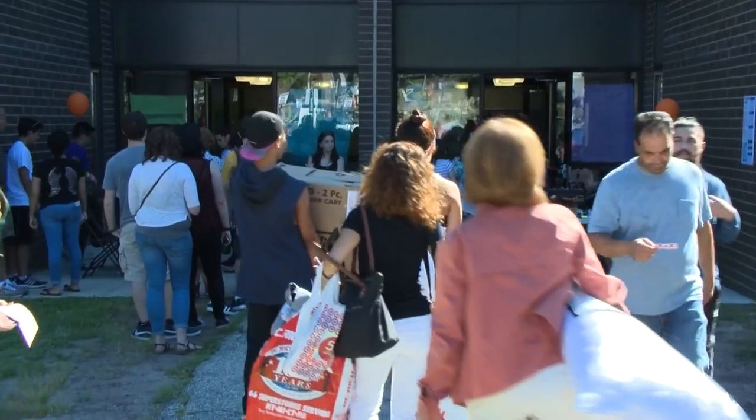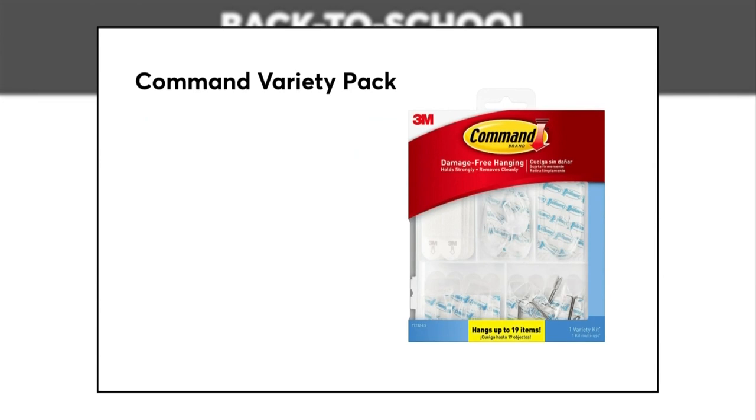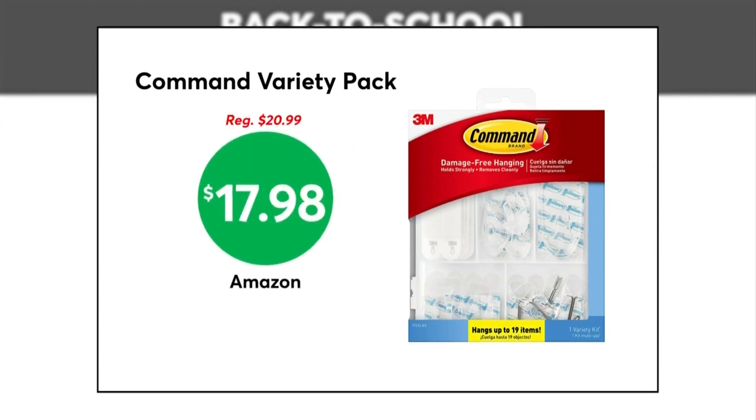Next, organize and decorate damage-free. CR says this Command Variety Pack is as low as $17.98 at Amazon. Use them to corral cords underneath a desk, hang towels from a door, or even hang bags and accessories.